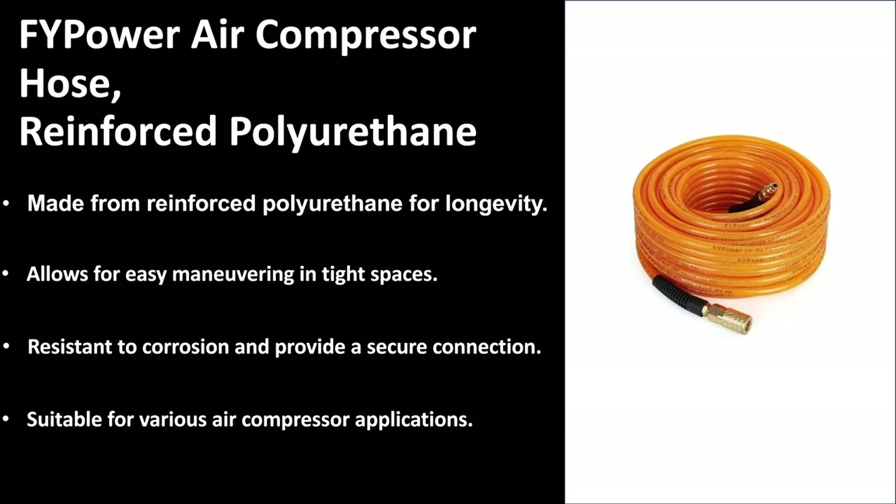And again, the rubber casing on the ends of each side of the hose — you can see that it is specifically there for protecting that end piece.